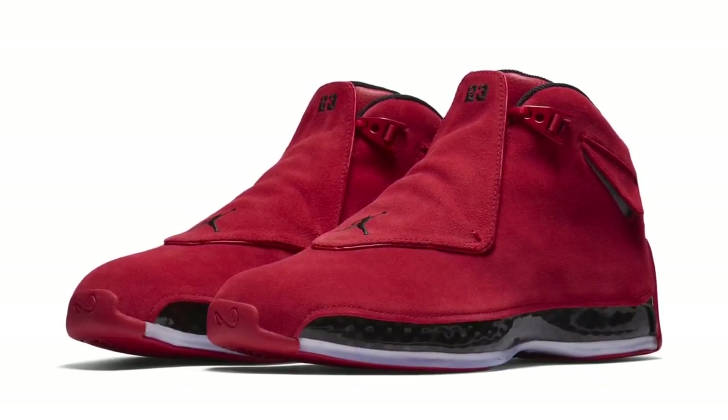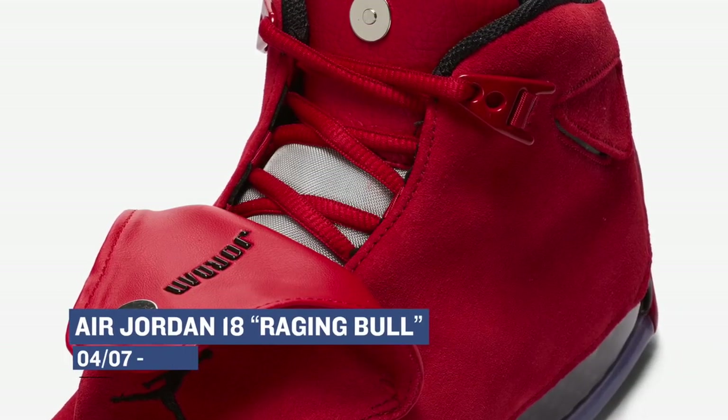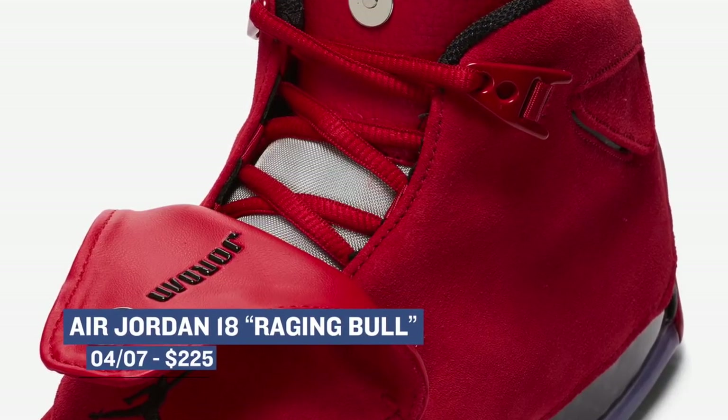For the final Jordan release of the weekend, we have the Air Jordan 18 in the red or Raging Bull colorway. For those of you out there that know your history, the Air Jordan 18 is the last signature shoe that Jordan played in. Those will cost you $225.